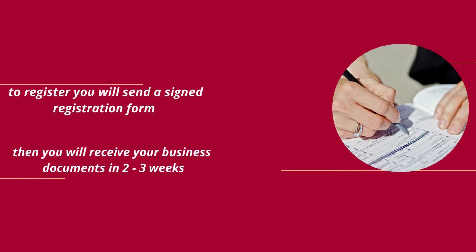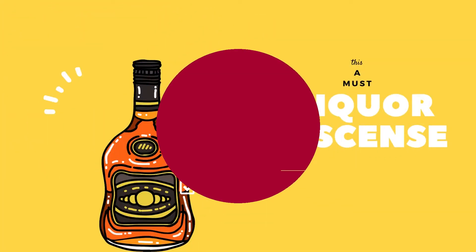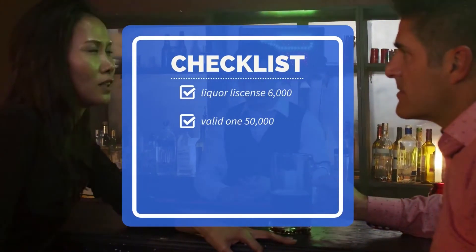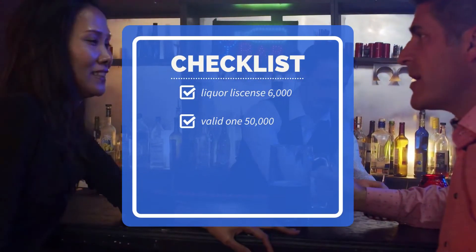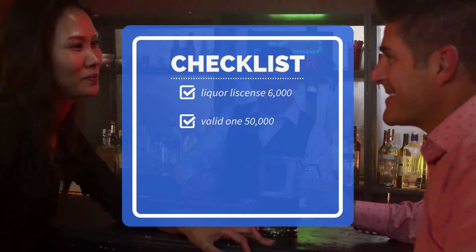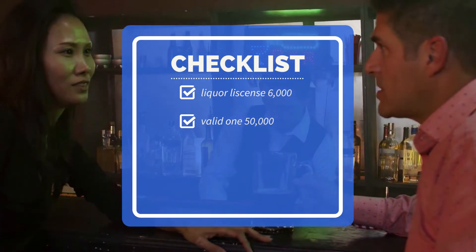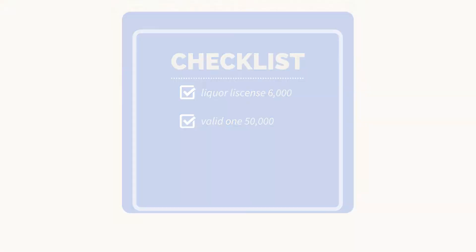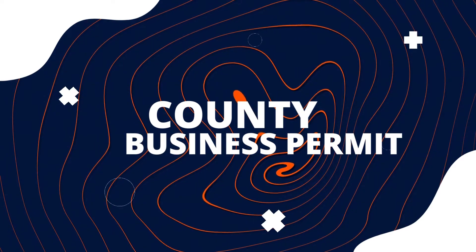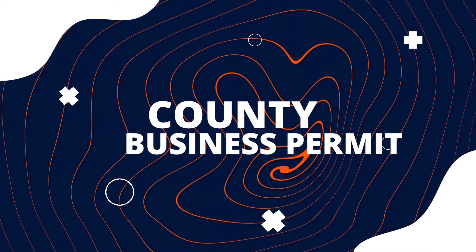You'll receive your business registration documents in two to three weeks. Step four: after registering your business, you need to get the liquor license — this is very important, or else you won't be able to operate. The cost for a liquor license in Nairobi is as follows: the application fee is 6,000 Kenya shillings, and a valid one-year liquor license is 50,000 Kenya shillings.